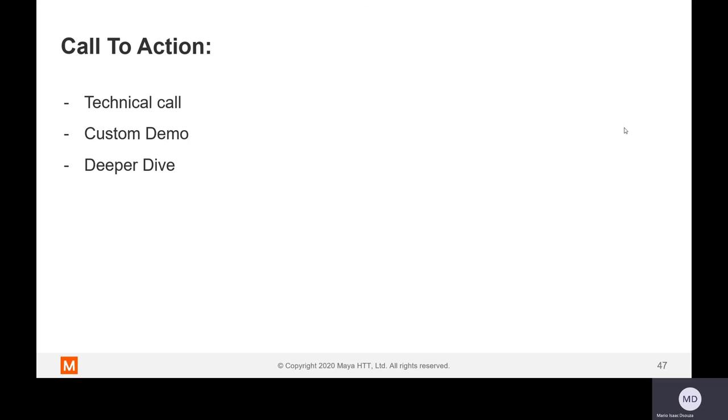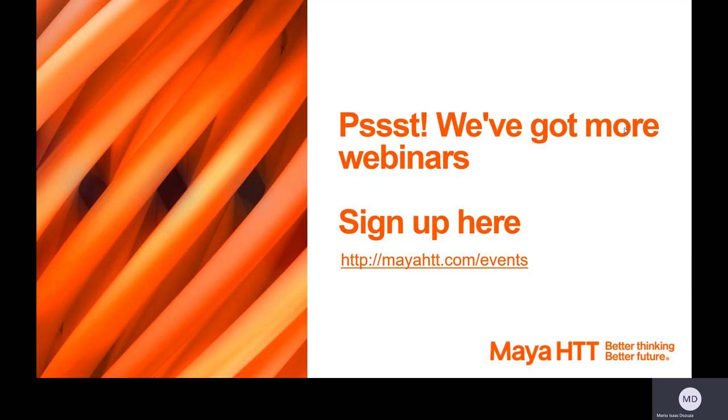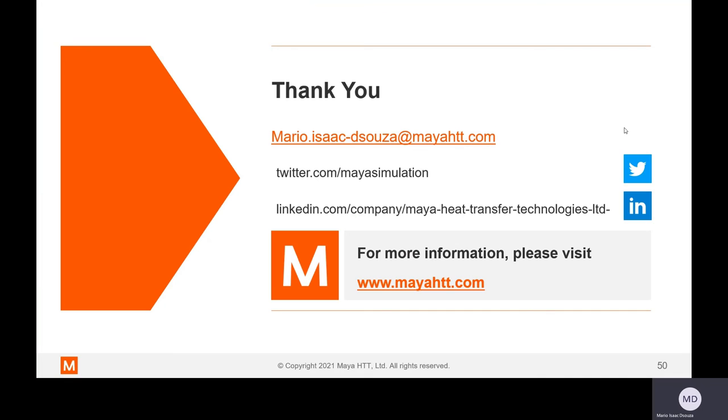Lastly, you can always reach out to us for a one-on-one call where we can understand your requirements, provide a custom demo catering to your specific industry, and have a deeper dive into the simulation tools to answer any further questions. Feel free to reach out to us, and visit our website where we have many other webinars added regularly. I would like to thank you for attending today's session. Thank you.